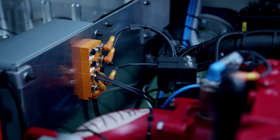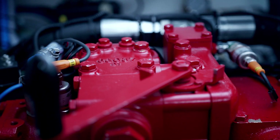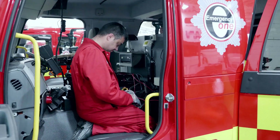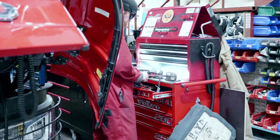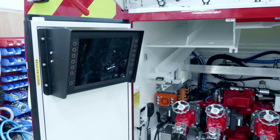Emergency One use quite a wide range of products from IFM considering the different applications they have on the vehicle itself. IFM and Emergency One do have quite a close relationship. We're constantly looking at ways to improve the system to make sure that not only the components but the whole system works — so it is a solution sell, not an individual hardware sell.